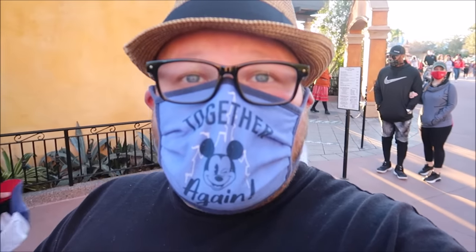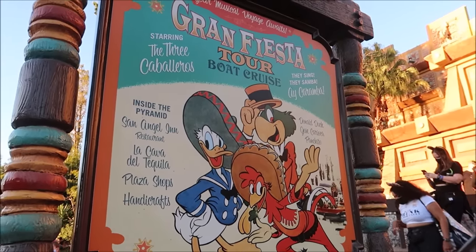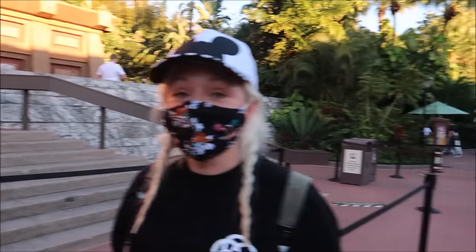Now we're going to move along because I want to head over to the Mexico Pavilion. I heard a rumor that all of the Caballeros are missing, so we want to ride the Grand Fiesta Tour to see if that's true. Is it true that everyone left? They're all gone? Where are the Caballeros? All gone. You're not enjoying the Mexico Pavilion unless you're dancing as you're walking in.